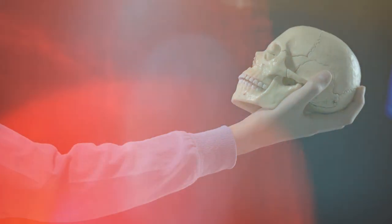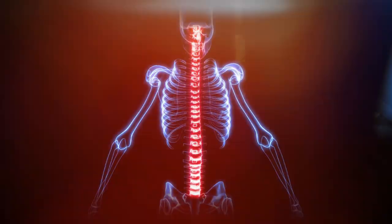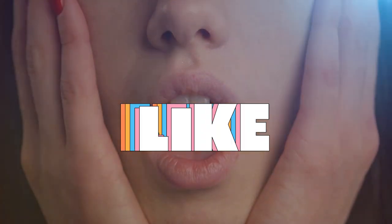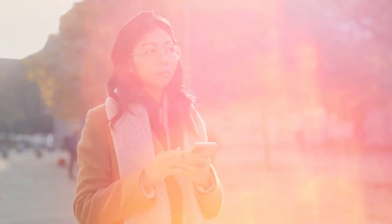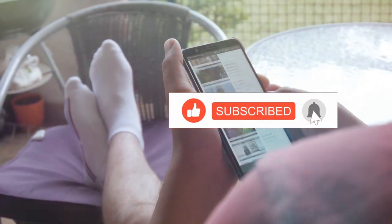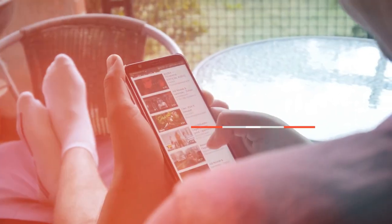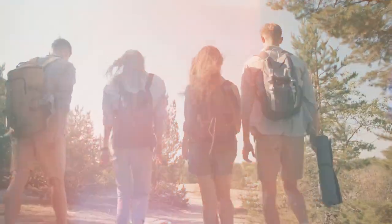That wraps up our exploration of the human skeleton. We've journeyed from our heads to our toes, uncovering 10 amazing facts about our bones — from the sheer number of bones we have, to their incredible strength, lightness, and regenerative abilities. Our skeletons are nothing short of astounding. We'd love to hear from you — which fact amazed you the most? If you found these facts incredibly informative, don't forget to give us a thumbs up and hit that subscribe button to join our community here at Body Bite Insights. Thank you for watching, and until next time, keep exploring, keep learning, and always stay curious.